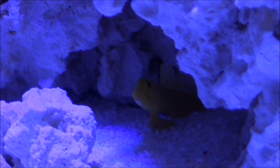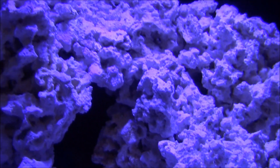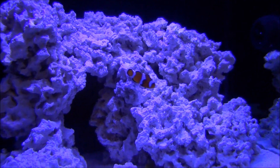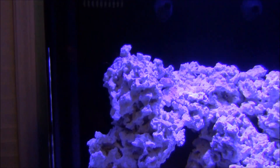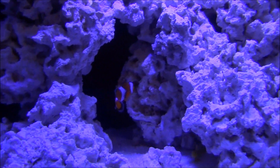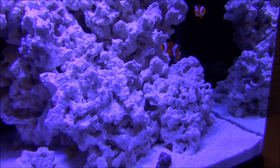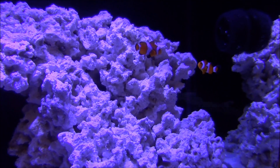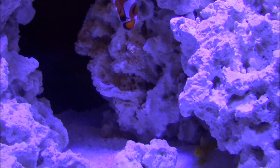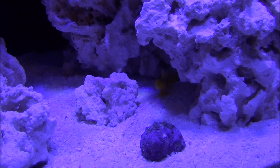My four-year-old son already named the clownfish, and to no surprise, the smallest one is named Nemo. The larger one he named Poopy — I don't know what it is about four-year-olds and that word. But anyway, we got the blue spot on camera.